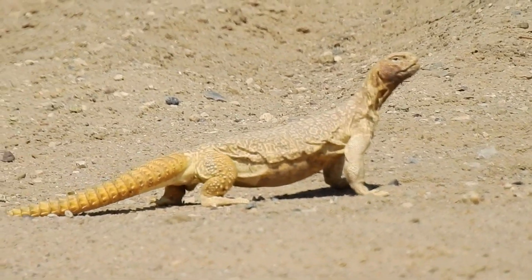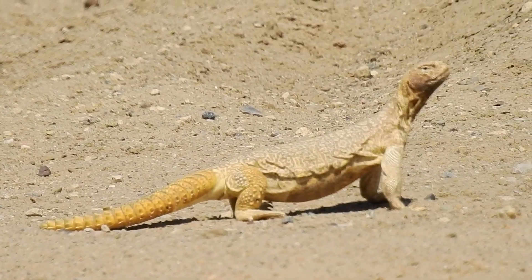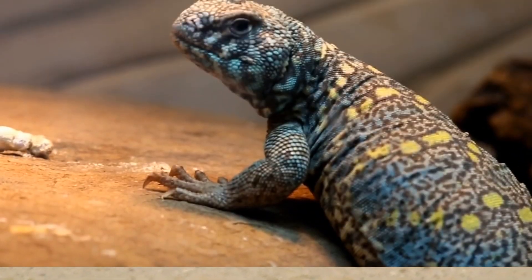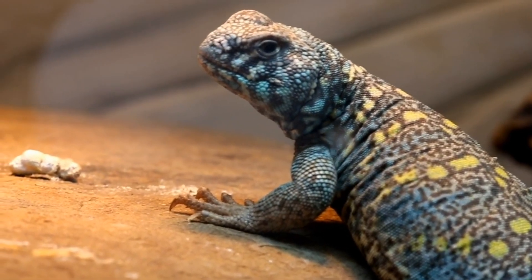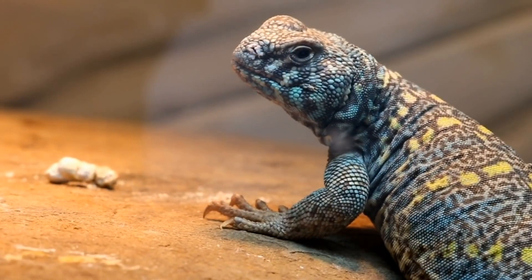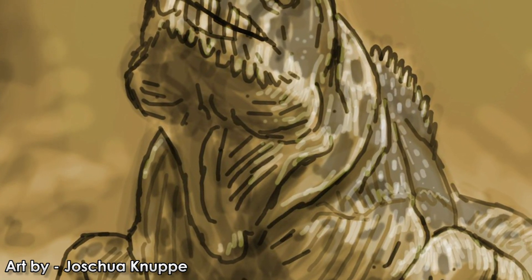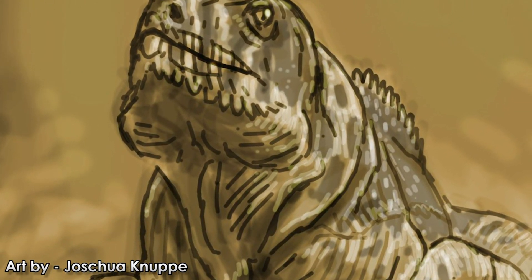One species of lizard becoming more common in the pet trade, but seldom seen in the brick-and-mortar stores, is the Euromastix. This fat, tortoise-faced, spiny-tailed vegetarian is a large, handsome lizard with a lot of personality. 37 million years ago, a close cousin to the humble Euromastix may have been the largest herbivorous squamate to ever live.